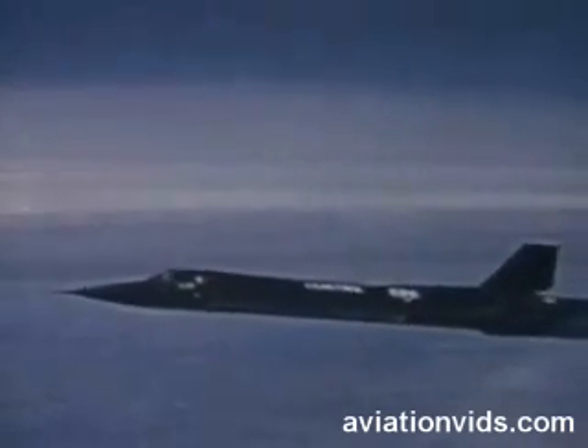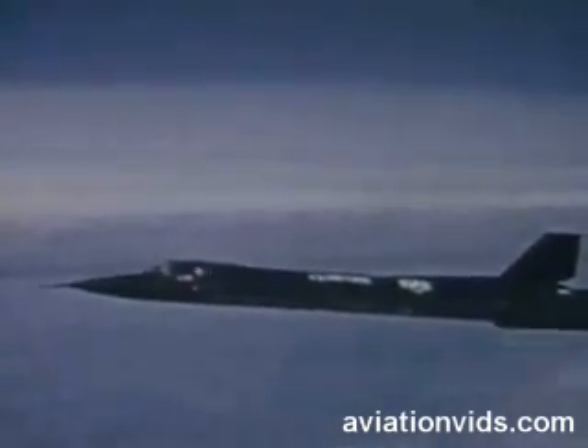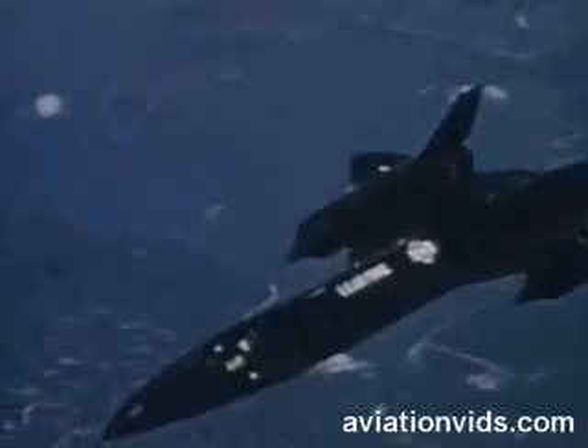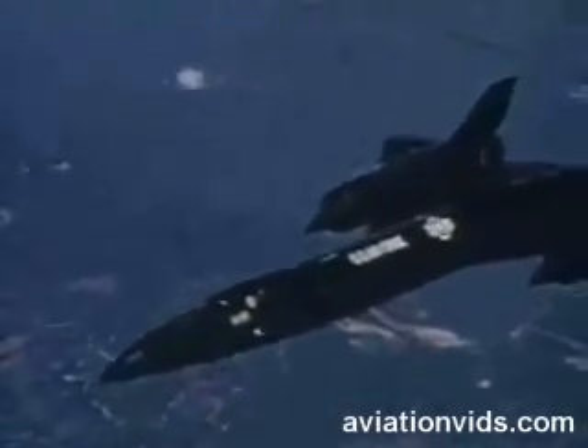The United States Air Force's SR-71 maintains a family tradition by setting two new speed records. A member of the Blackbird family, a product of the Lockheed California company Skunk Works, was first flown just before Christmas 1964.